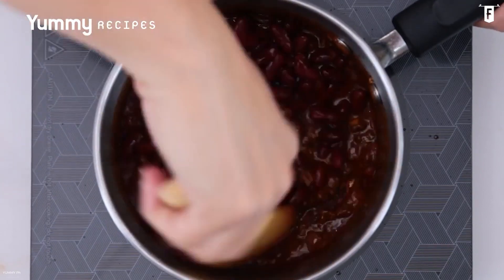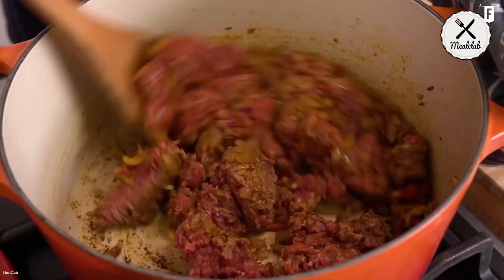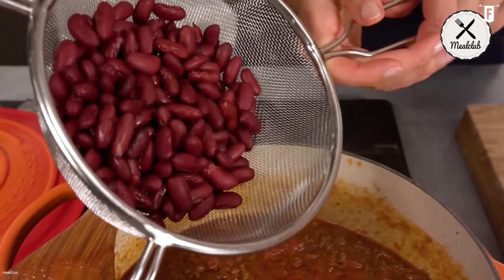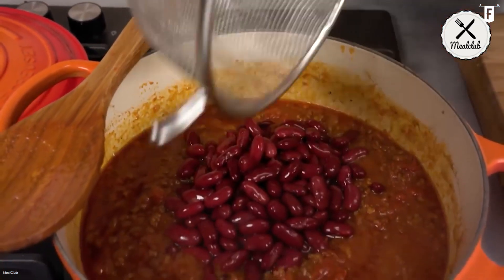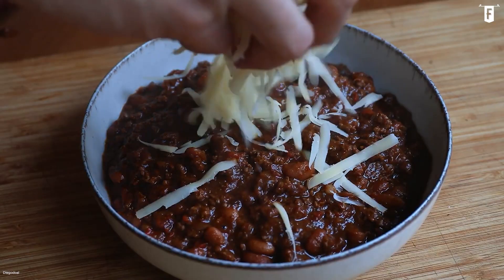Chili con carne experts often debate whether beans and tomatoes should belong in the dish. However, most recipes are usually made by combining meat with spices together with chili powder. Others like to add kidney beans, pinto beans, black-eyed peas, or black beans, while others also put tomato sauce in it topped with cheese.